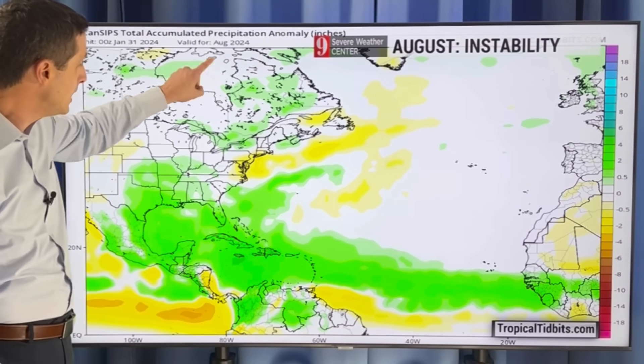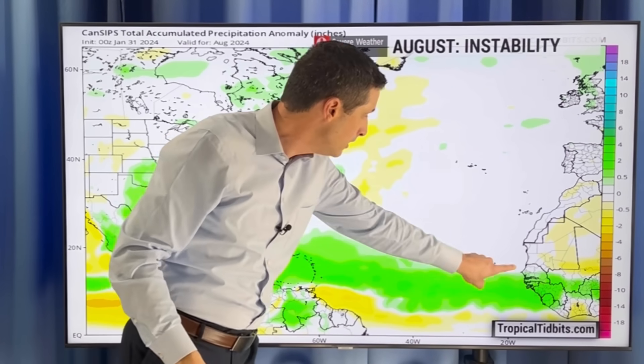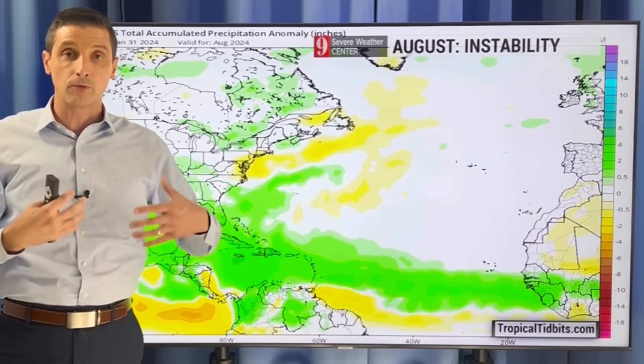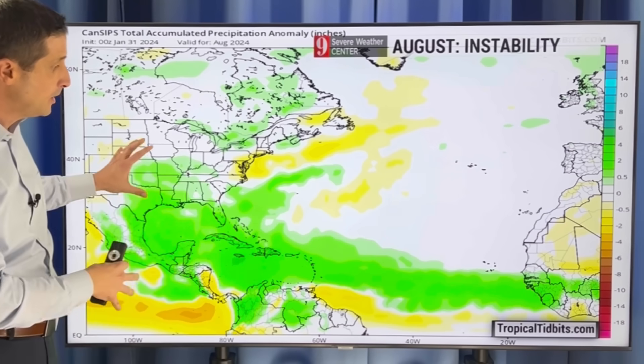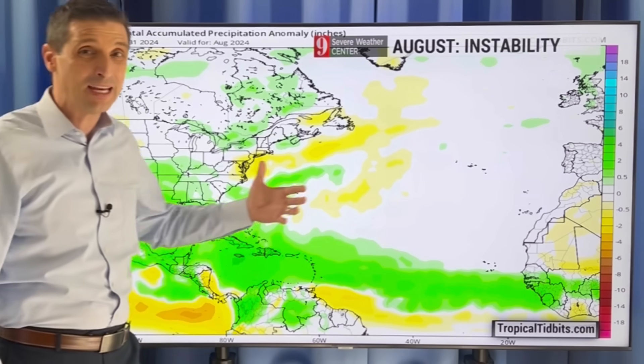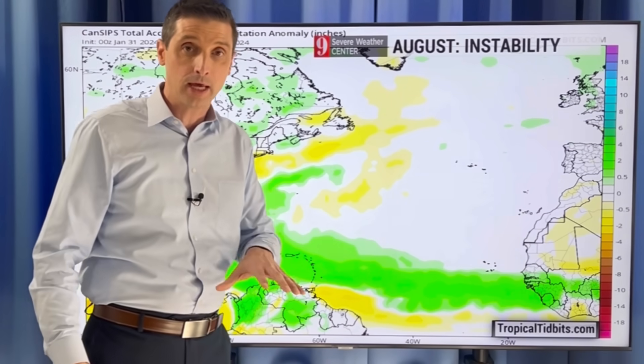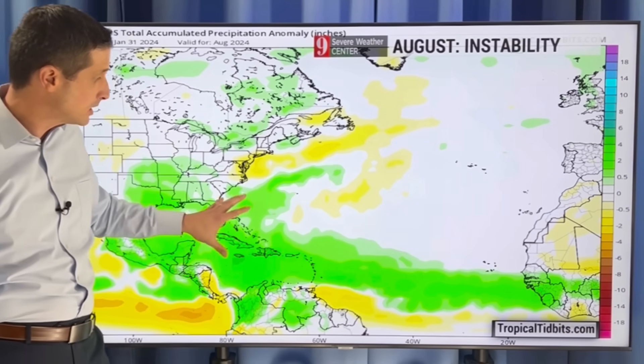This is the August outlook, and you see this green shading — that's showing increased precipitation and available moisture. You need a lot of moisture for hurricanes to develop. As we get into August, we may not have a lot of dry air or Saharan dust around. That's a bad thing overall — it means conditions are more conducive for development.